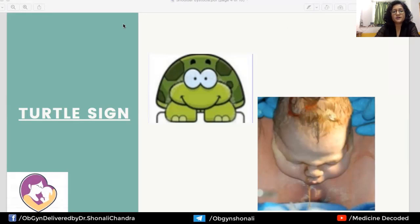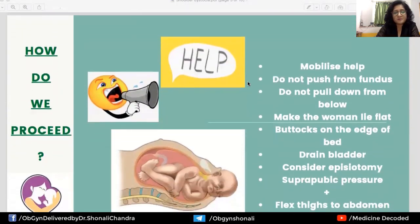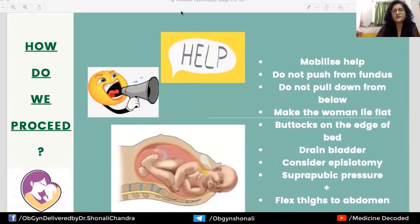Once the diagnosis of shoulder dystocia is made, we must act very quickly — it is an emergency. Once the head is out, if it takes longer than normal to deliver the rest of the baby, the umbilical cord gets compressed between the fetus's chest and abdomen and the birth canal, compromising blood supply and causing fetal hypoxia. We must know how to proceed in this circumstance.